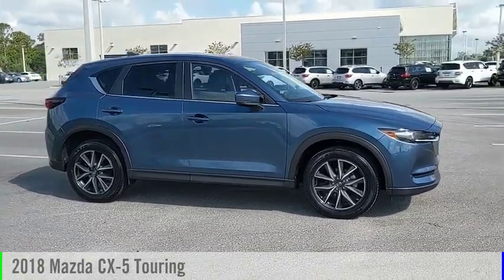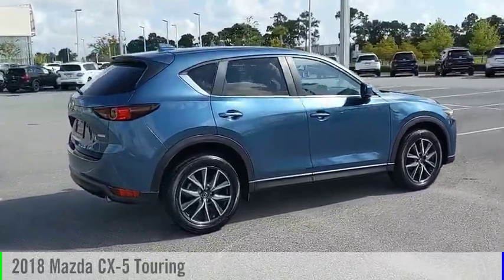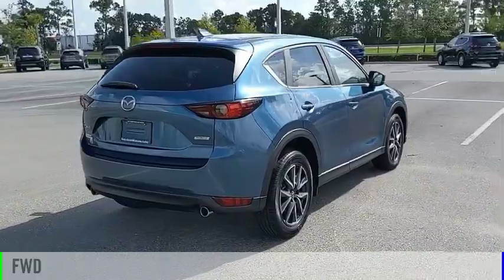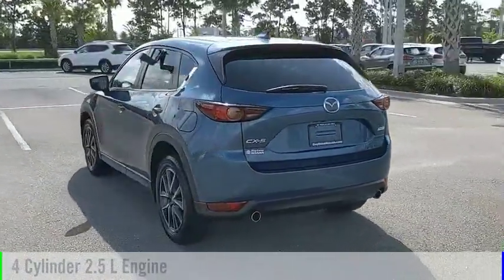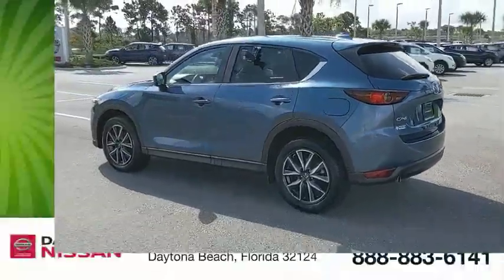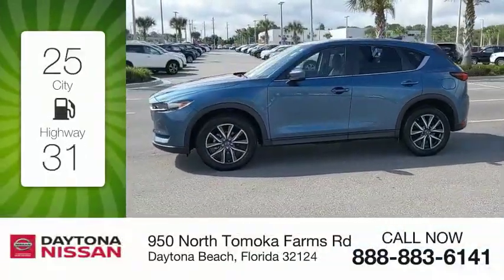Make a great choice today with the 2018 CX-5. This vehicle is powered by a front-wheel drive, four-cylinder, 2.5-liter engine, and comes with an automatic transmission. Great fuel efficiency saves you money by requiring fewer trips to the gas station.